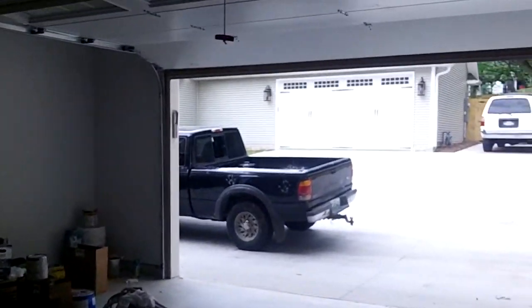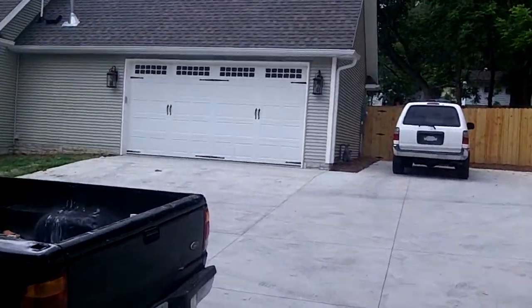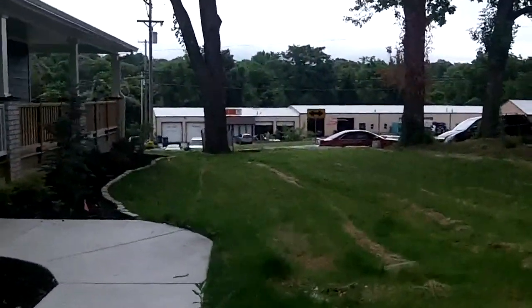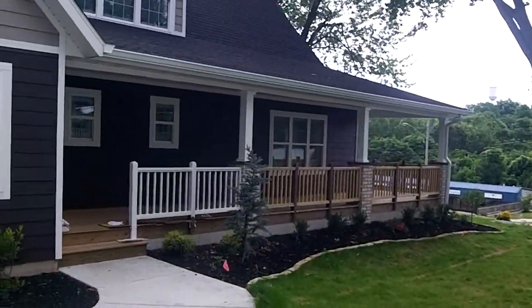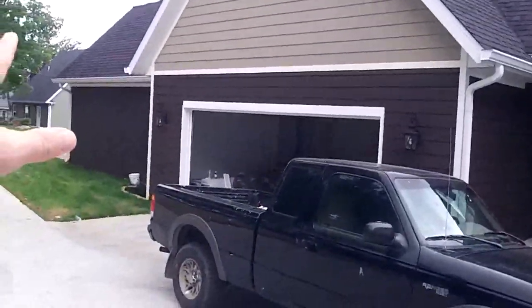They've done an amazing job. Now, this house recently sold, like two weeks ago. But let's get a shot of the outside so you can see how long it is. It's really long.